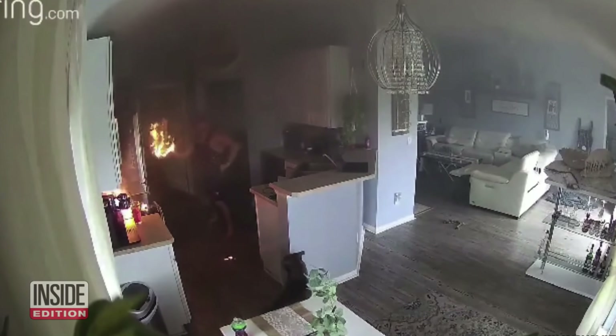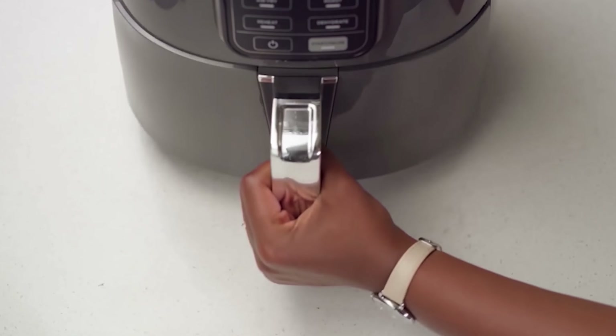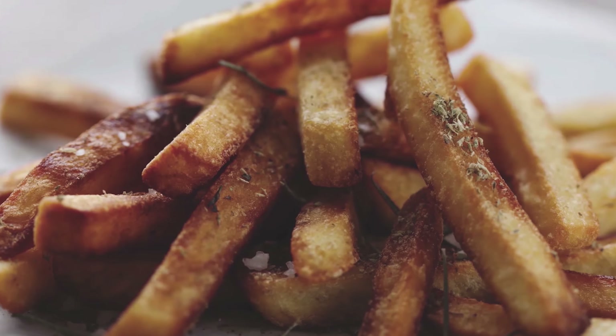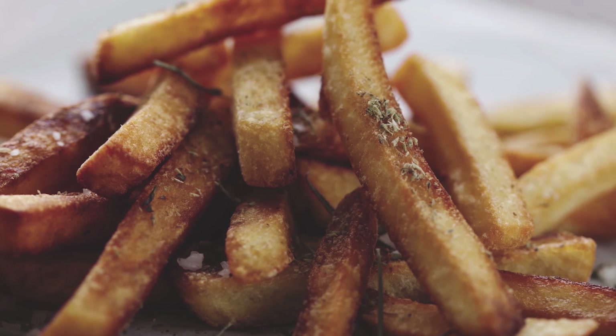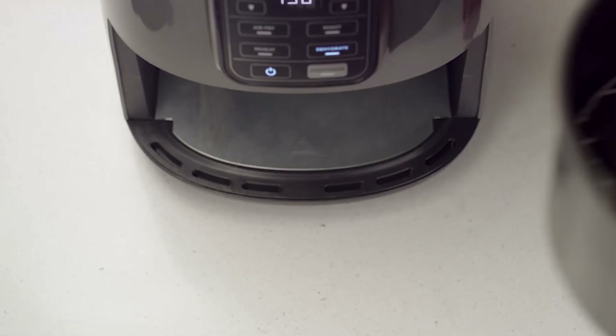Just remember to switch it off afterwards. Get the settings just right, and there's almost nothing you can't air fry. The result is fast-cooked foods with up to 75% less fat than traditional frying methods.